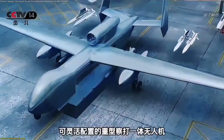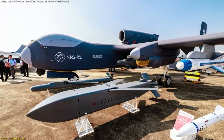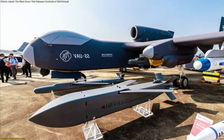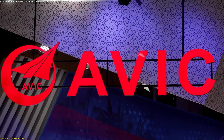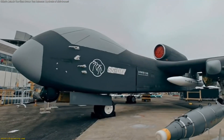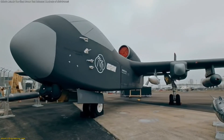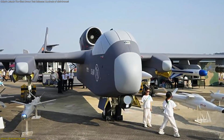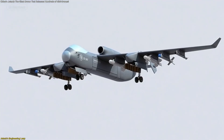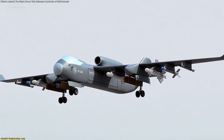A defining feature of Jetank is its modular design. Instead of being built around one fixed configuration, Jetank uses a universal platform with modular mission payloads. Developers at AVIC created a system that accepts different pods and internal modules, enabling quick adjustments depending on the purpose of each flight. Its aerodynamic structure supports a wide speed range, a high service ceiling, and short takeoff and landing capability, which together broaden the environments where Jetank can operate.